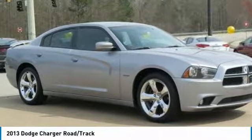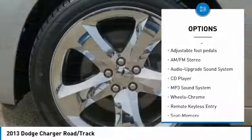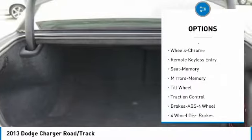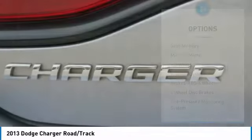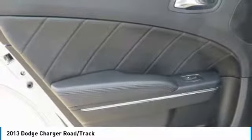Here are some of this vehicle's great options: traction control, anti-lock braking system, power passenger seat, air conditioning, home link garage door opener, power steering, cruise control, climate control multi-zone, automatic, and rear defrost.